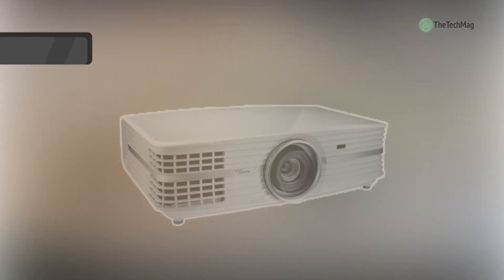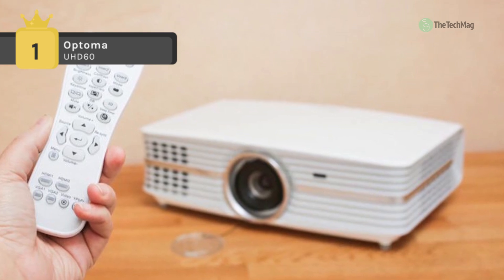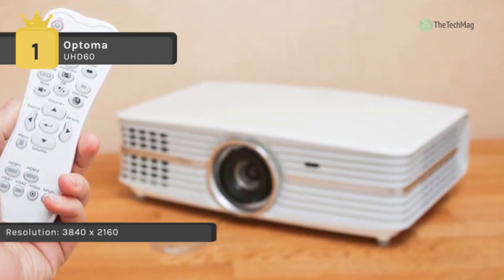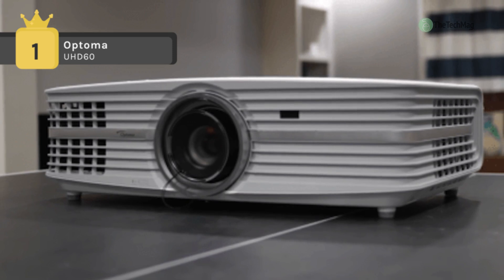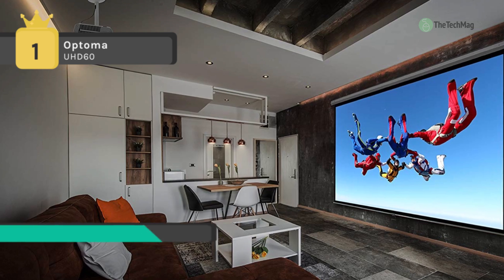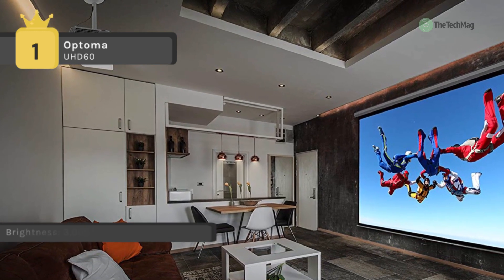Holding the first place among the best 4K and 1080p projectors, we have the Optoma UHD60. It features 3840 by 2160 4K UHD resolution to deliver a razor-sharp image with an impressive 8.3 million pixels on screen. It also features a vertical lens shift and 1.6 times zoom for easy installation, and is HDR compatible with HDR10 for darker blacks, brilliant whites, and greater color depth.